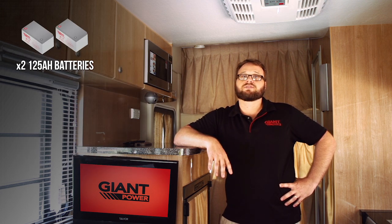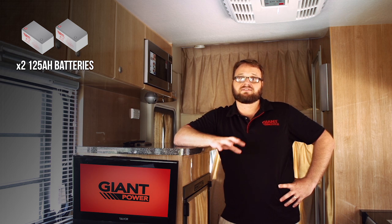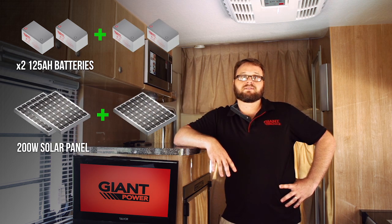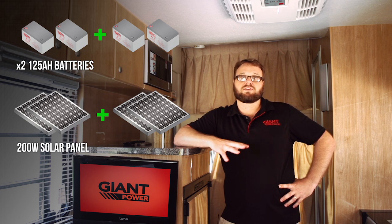We recommend a minimum of two 125 amp hour batteries and at least 200 watts of solar panels. Of course, if you add an extra battery and solar panels you'll be able to enjoy your appliances for a lot longer time.